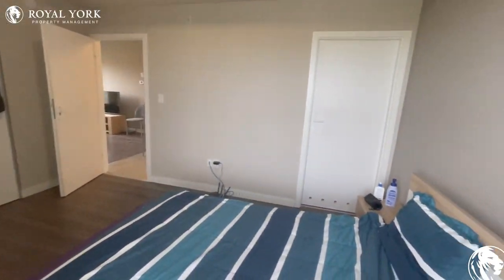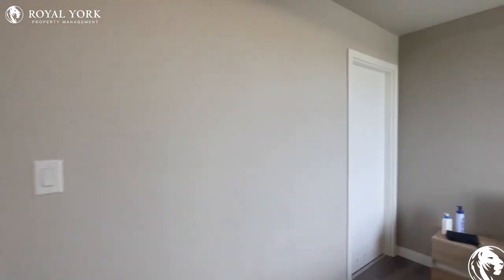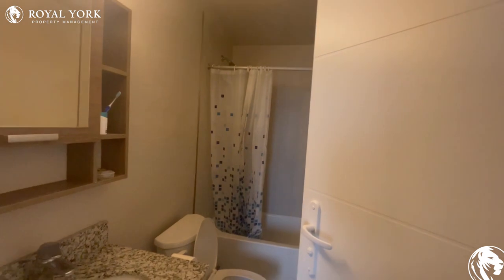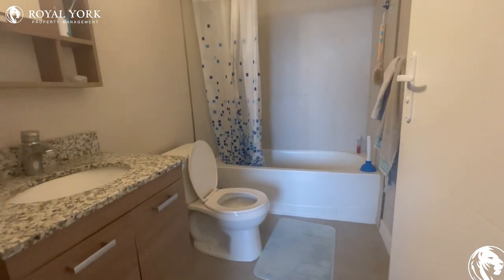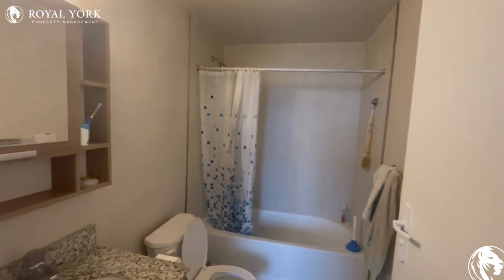Just panning around for you. I will go ahead and open the door for the en-suite in here. And here it is — you have your bath, you have your toilet, and you have your sink. It's all over here.